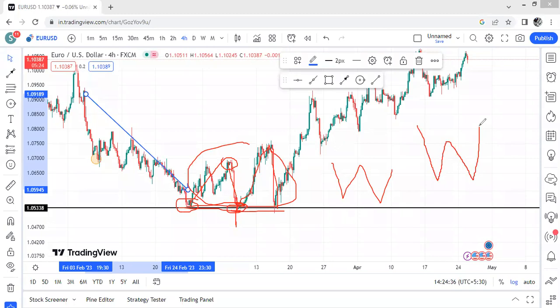Notice that this second pullback here is longer than the first pullback. When you see that, think about momentum. If you don't know about the strength or momentum of buyers and sellers, you can use retracement points to identify it. After the second low we had a smaller pullback — shorter than the previous one — and that tells you the buyers are gaining strength in the market.